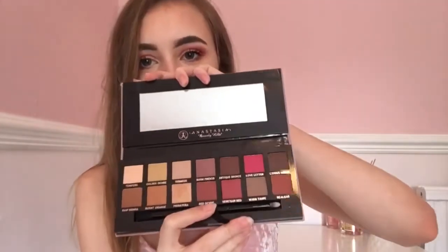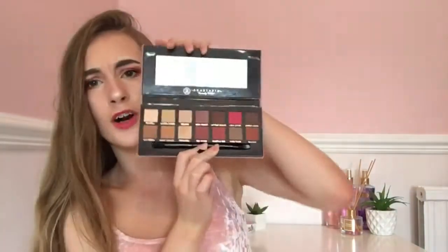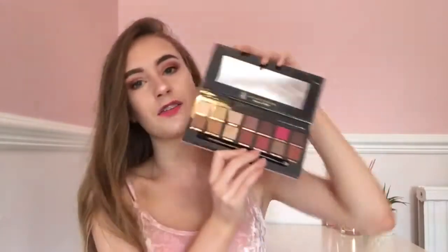I've got the Modern Renaissance eyeshadow palette — the packaging is so pretty. I'll open it up for you — gorgeous! It has 14 shades in it and they're so beautiful.